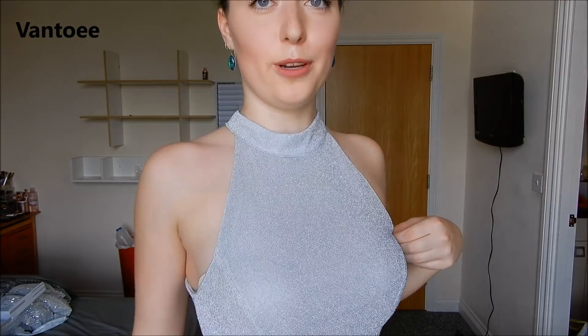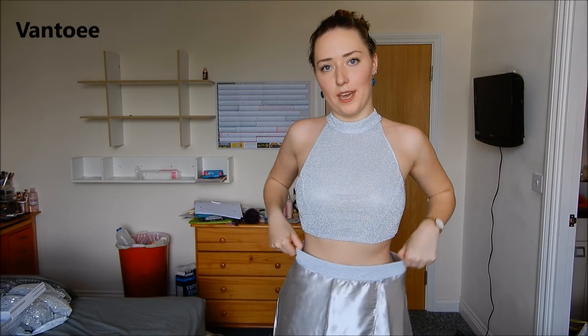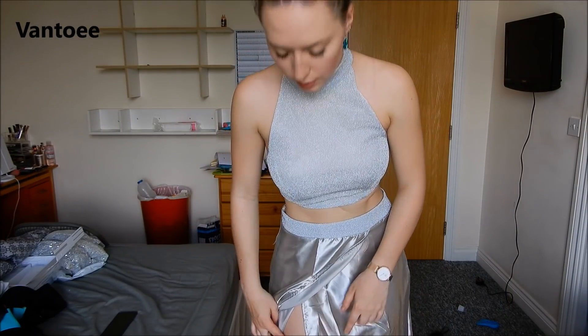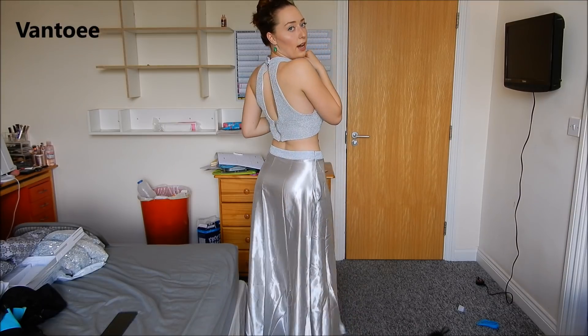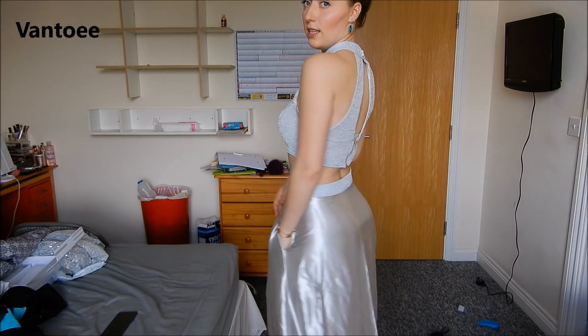Trying it on — I actually love the top, I prefer it not being heavily sequined. It's a really nice material and I can wear this as a top with jeans or a skirt. I love the back of it. The skirt is a little on the big side — this is their size small and apparently they go down to 4x small, so I might need to go smaller. The skirt is quite cute though, very shiny, has a slit, and it has pockets. My hips are holding it up. For a two-piece look, this works perfectly.